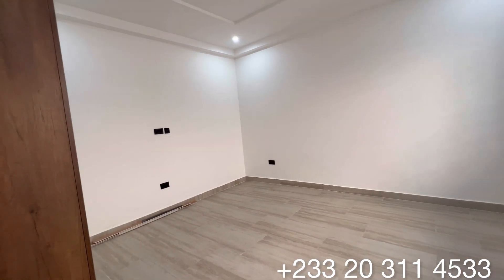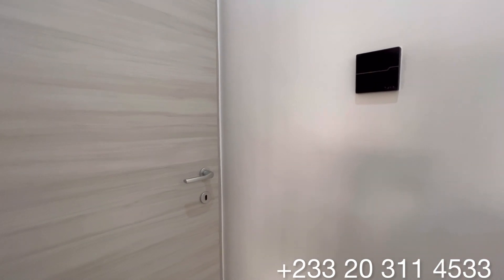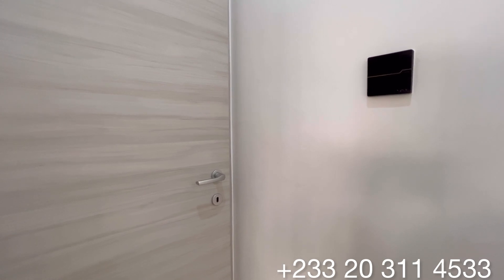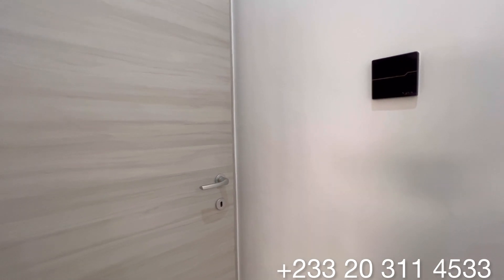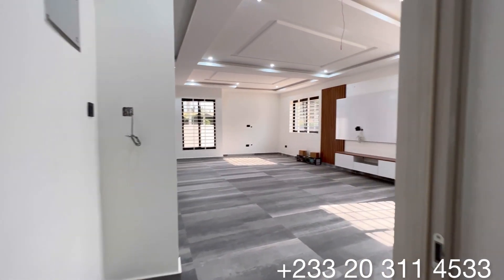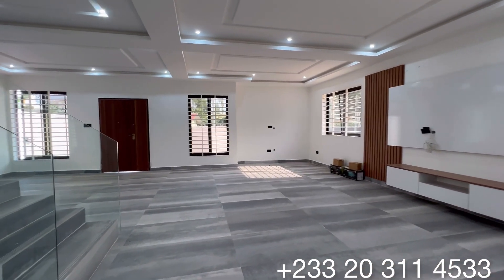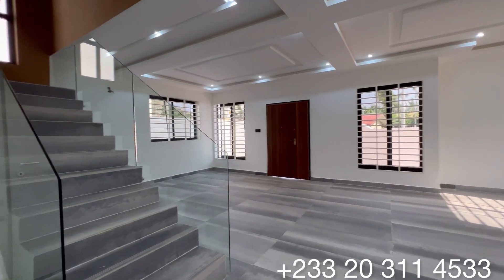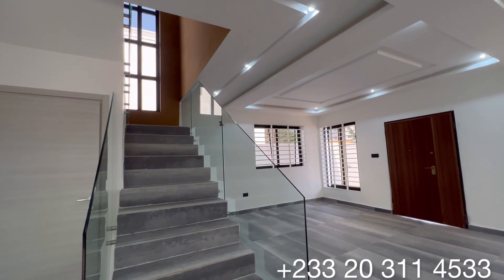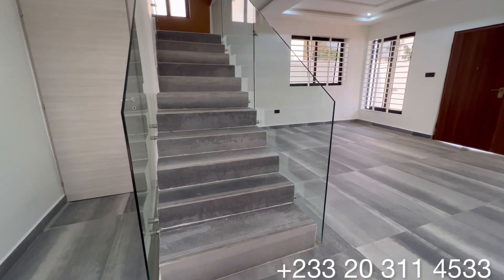Now we're back in the bedroom. Take a look at the door — very nice, beautiful doors. Those are the inner doors that lead to the bedrooms of this beautiful edifice. We're done with the ground floor. I'll be taking you through this beautiful staircase that comes with glass balustrades to the upstairs, where we have another living area and three master bedrooms.